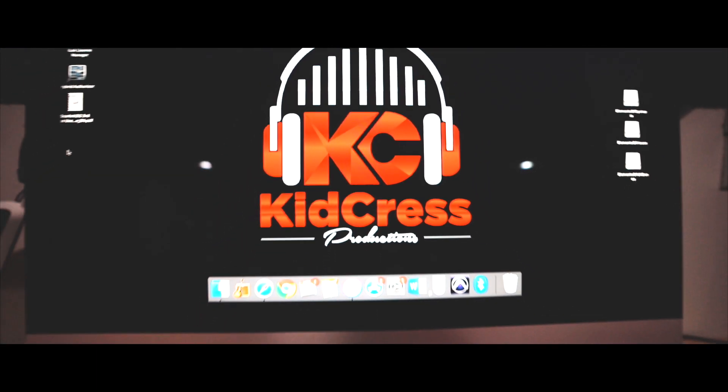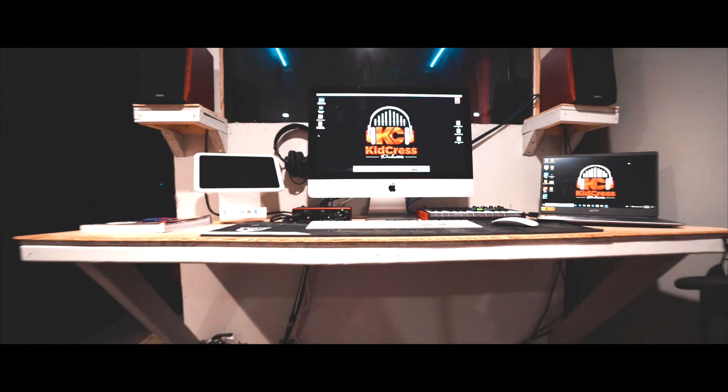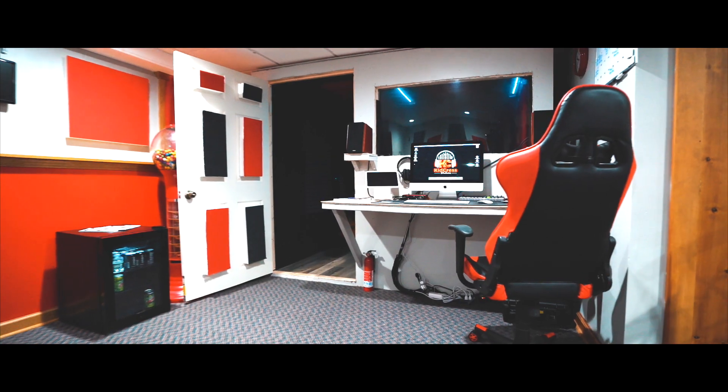What's up guys, my name is Alex Spicer. You're here in the Kid Crest production studio and we just want to talk a little bit about who we are and what we have to offer. The Kid Crest production studio is out of Chaplin, Connecticut — it's five minutes down the road from Willimantic, Connecticut.